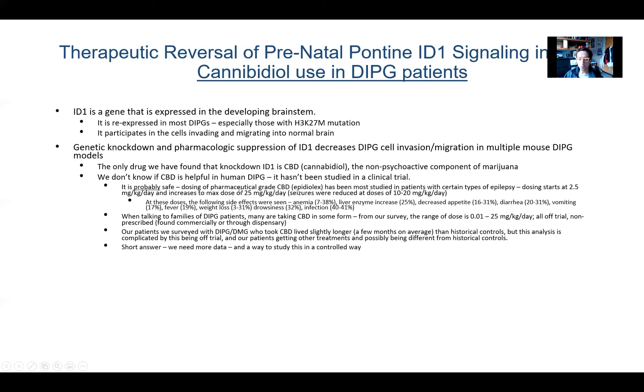CBD is probably safe. Where we know the most about safety is from pharmaceutical-grade CBD — a drug called Epidiolex — which has been studied in patients with a rare type of epilepsy. Dosing starts at 2.5 mg/kg/day and goes to a max of 25 mg/kg/day. In those patients, they did see reductions in seizures — so presumably brain penetration — at doses of 10 to 20 mg/kg/day, and it is now FDA-indicated for that seizure disorder. At higher doses, side effects were seen: anemia, liver enzyme increase, decreased appetite, diarrhea, vomiting, fever, weight loss, drowsiness, and infection — dose-dependent side effects.